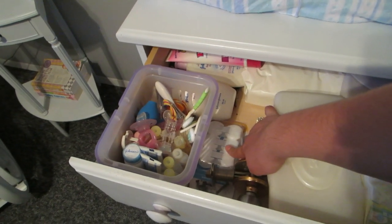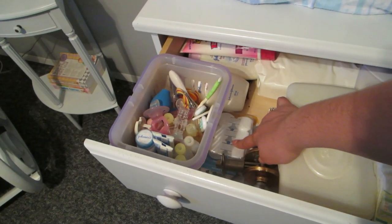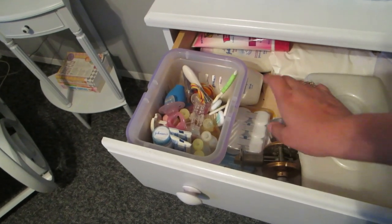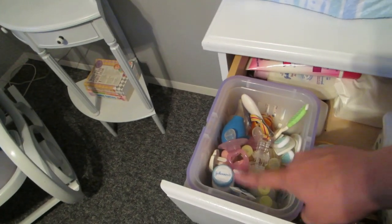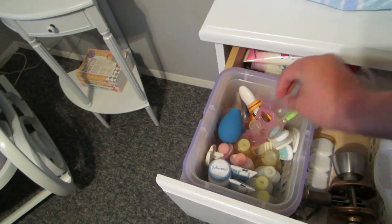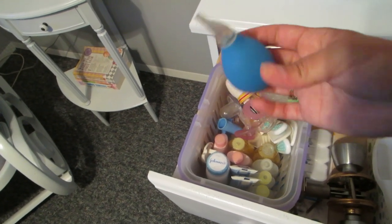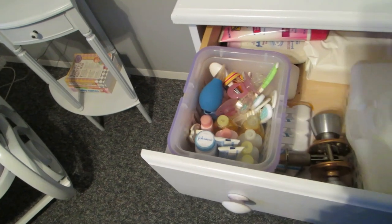Then I just have a box of wipes, some extra wipes, some baby sunscreen, lotion, and a doorknob because that will be going back on the new door. Some outlet plugs for safety so the baby can't stick anything in the outlet. In here we have some body washes and shampoos, binkies, a nose aspirator, some baby powder, and a couple brushes.